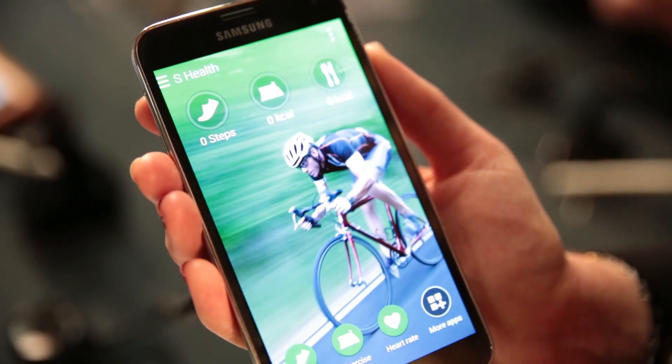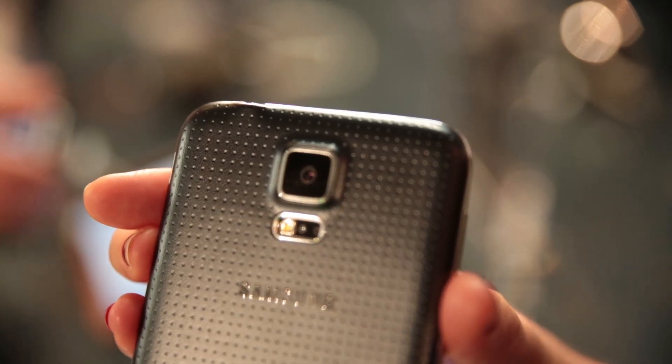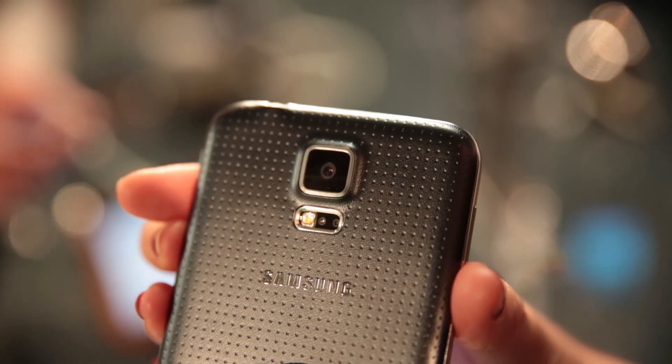Samsung wants this phone to help you keep fit, so it's got a new range of apps to help you with that, and it's also the first smartphone to come with a heart rate monitor built in.